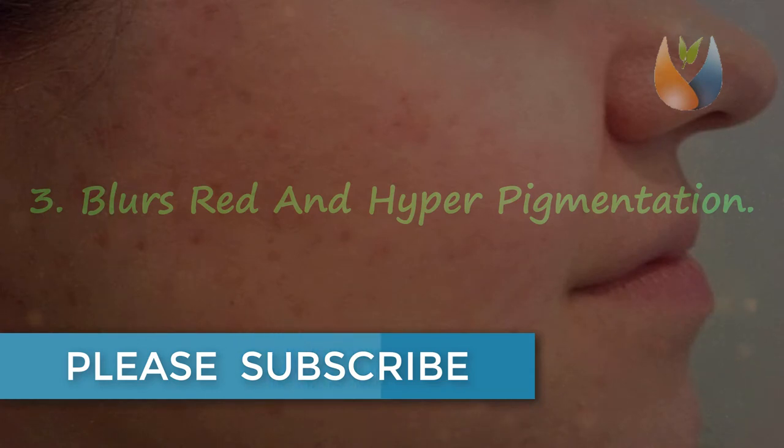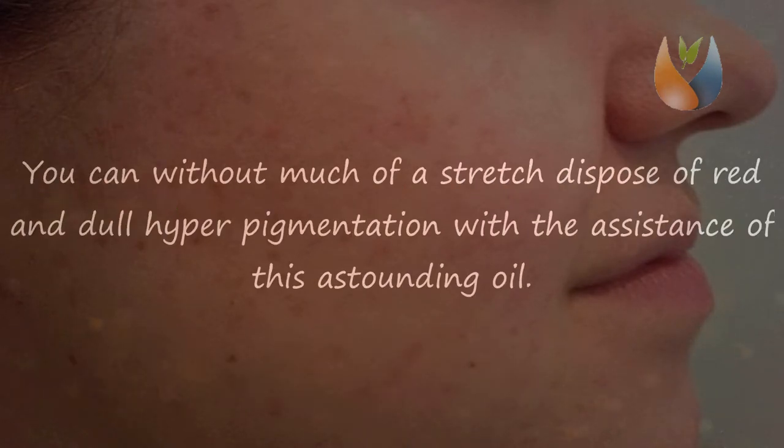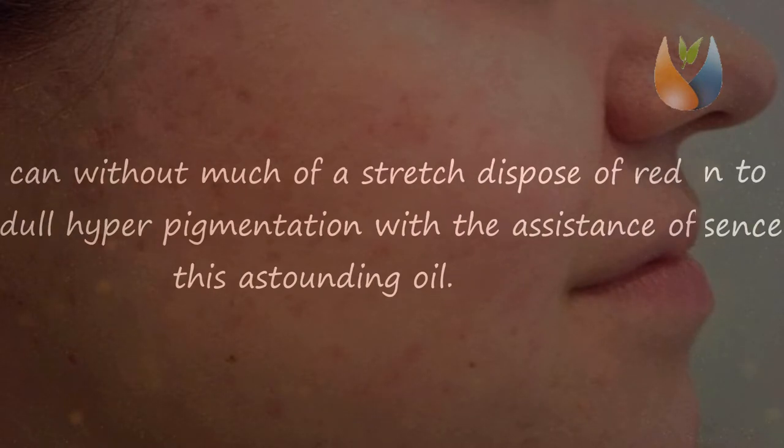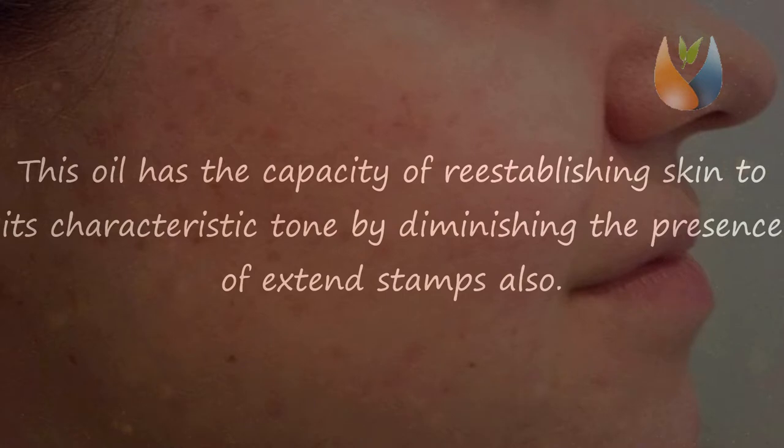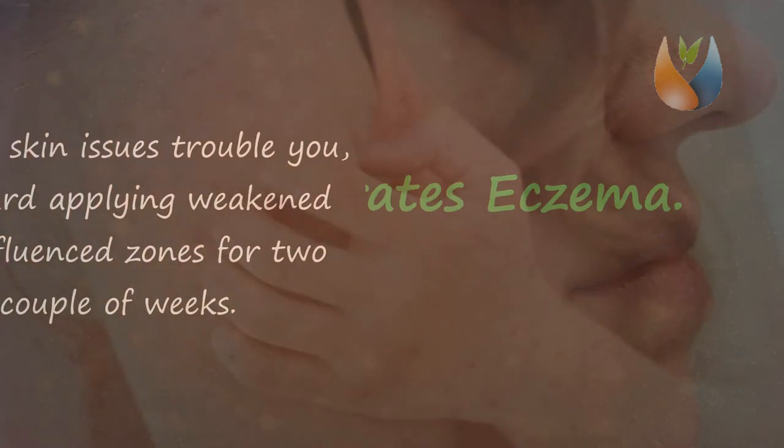Benefit three: it fades red and hyperpigmentation. You can easily get rid of red and dark hyperpigmentation with the help of this oil. It has the capacity of restoring skin to its natural tone by reducing the appearance of stretch marks as well. Apply diluted rosehip seed oil on the affected areas twice each day for a few weeks.